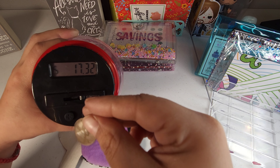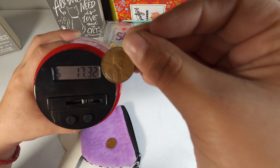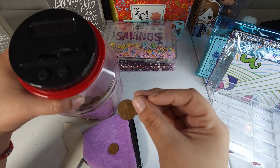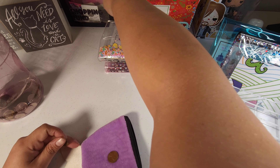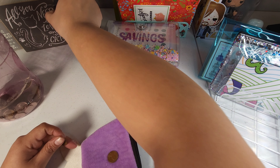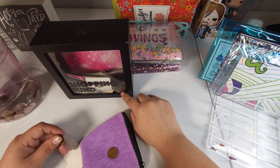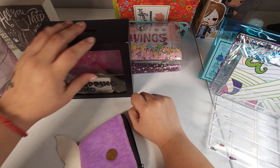Actually, this is a cool penny — it's from 1954, so I'm actually going to keep this penny. I'm going to put it in here — this is where I collect my old pennies or just random bills or whatever.